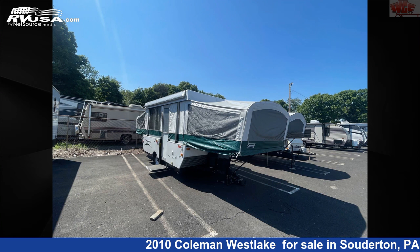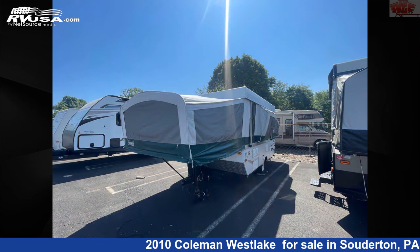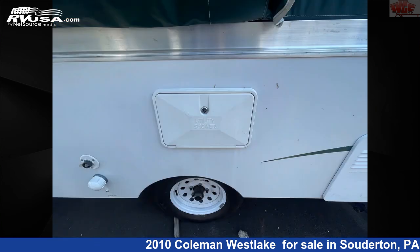This 2010 Coleman Westlake is a pop-up RV. It is located in Soderton, Pennsylvania, 18964, and is offered for sale by Indian Valley Camping Center.